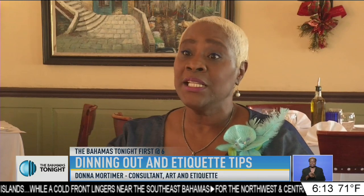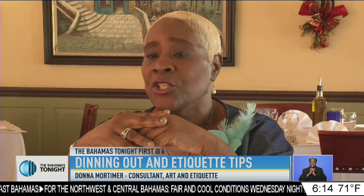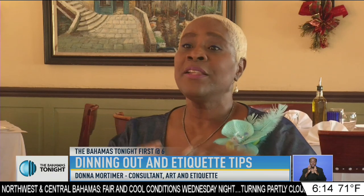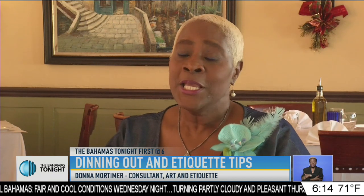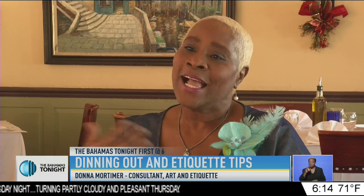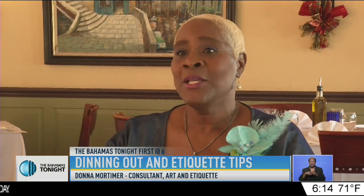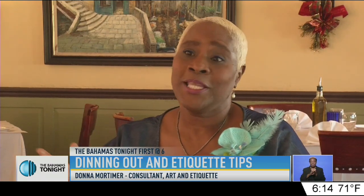In between your meal, in between rest, you can put your elbows on the table if you're engaged in conversation, but for the most part of the meal, the elbows are off the table. Your cell phone is a no-no at the dinner table. Dining is all about the rapport between the people that you're having dinner with, so cell phones are out of the question.